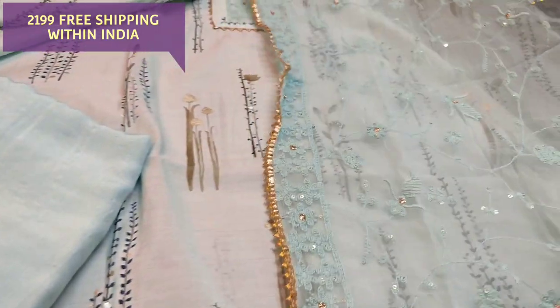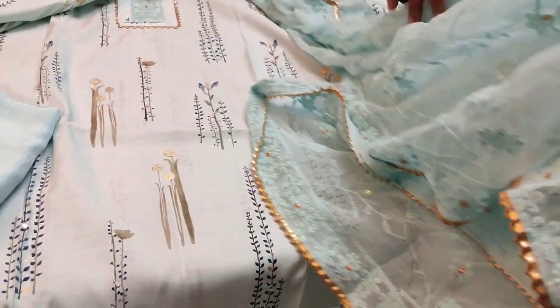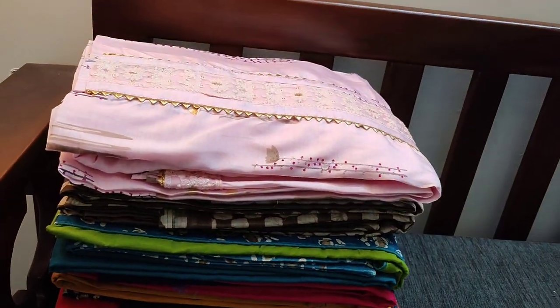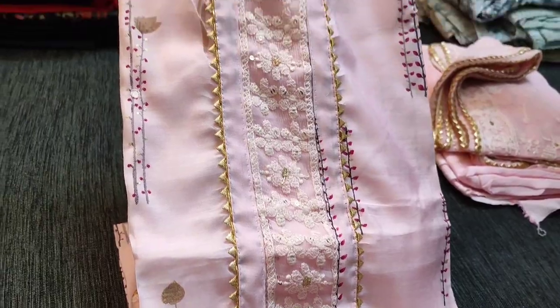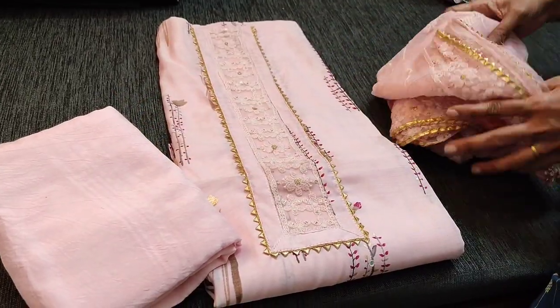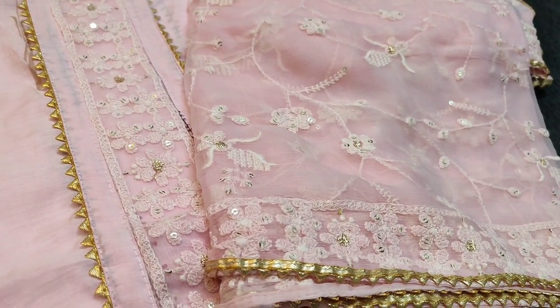We have two colors in this. The cost of the set is 2199. The next color is pastel pink shade in the same design in muslin silk. The yoke part is similar, with a matching santoon bottom and a pure chiffon dupatta — a very lightweight dupatta with rich embroidery and sequence work done all over, with gotha lace tapings on all four sides. The cost of the set is 2199.